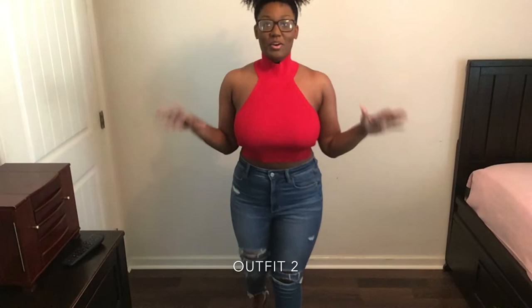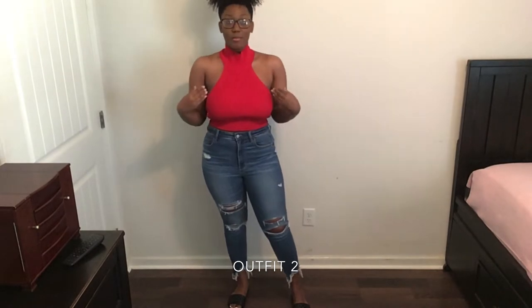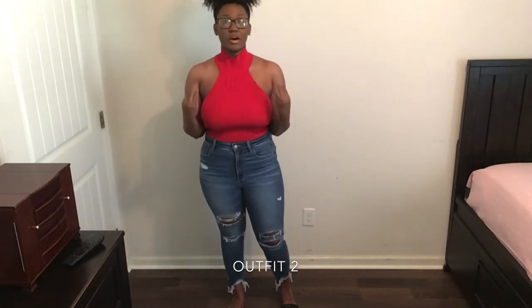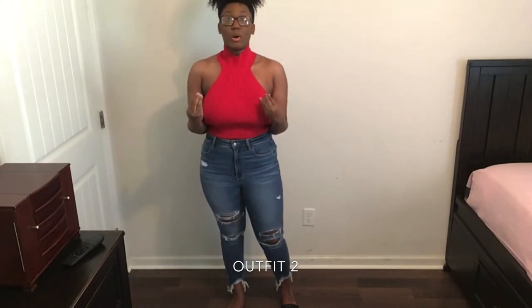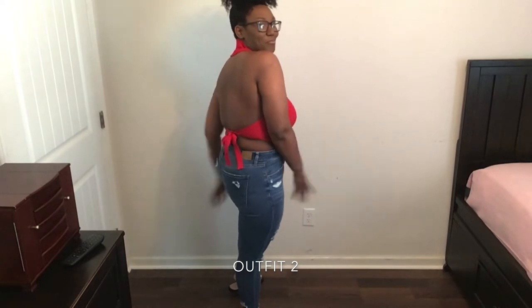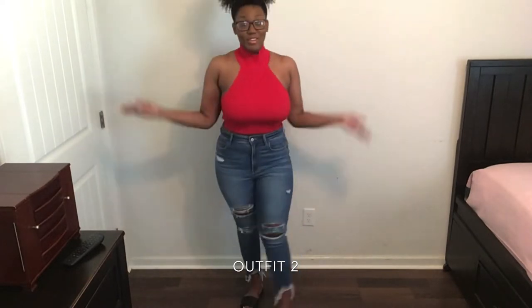So yes, that is the first outfit. For this next outfit, I really love this red halter top — this was actually from Shein, with the same jeans from American Eagle. This red vibrant color, I swear the camera does not do it any justice. If you were to see it in person, oh my gosh, it's beautiful. And then in the back, the little tie is a bit crooked but it's such a cute top and a cute outfit.